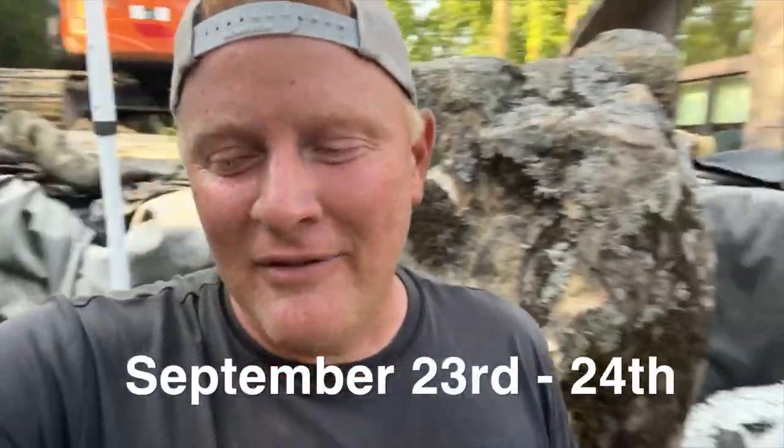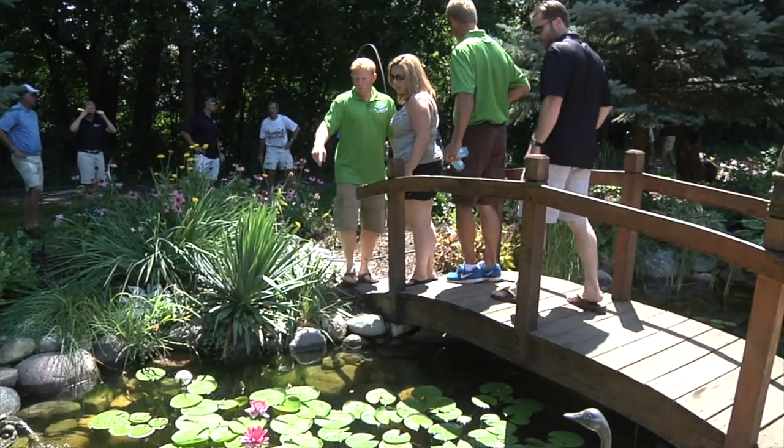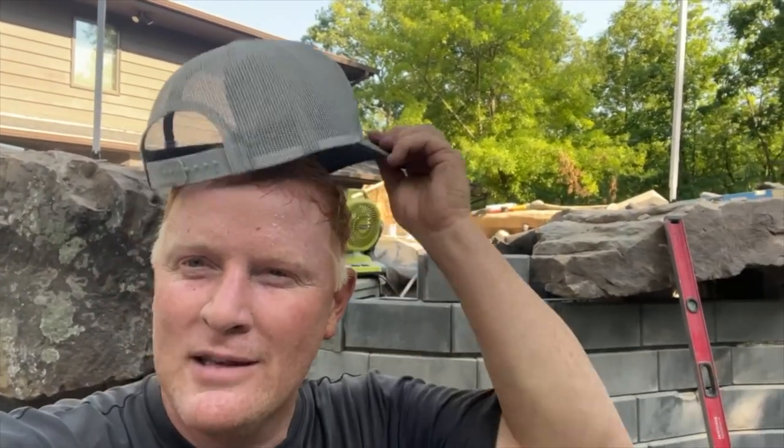Last thing, and this is so important: don't forget the pond tour September 23rd and 24th. If you don't live in the Chicagoland area, get a flight out here; if you're close, drive out. It's going to be fun, and it'll be cooler because it's late September. Check out the link below to get your tickets and we'll see you guys next week. You know what to do - tell your friends, like, comment, subscribe.